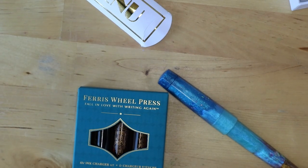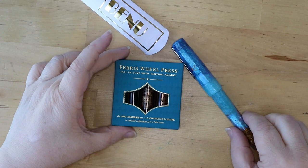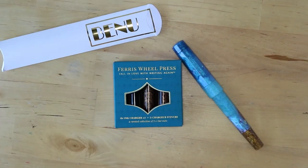We also have the Ferris Wheel Press Charger Set with Blue Yosemite Falls, Golden Gate Glow, and Malibu Blush.